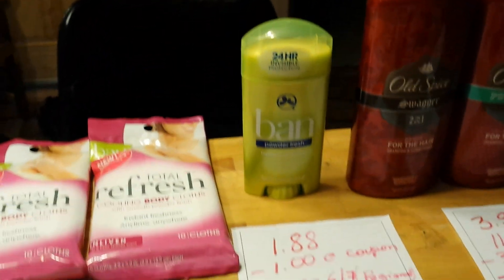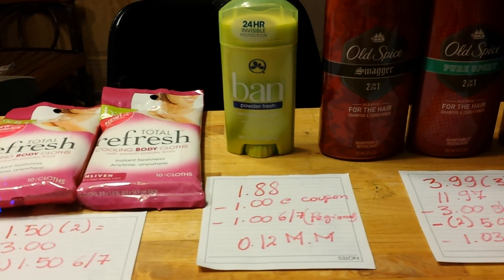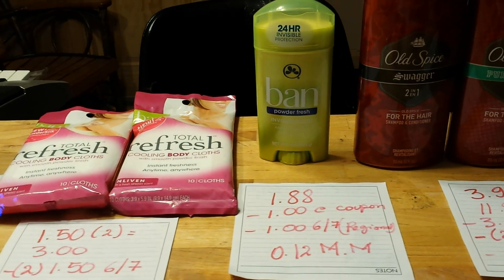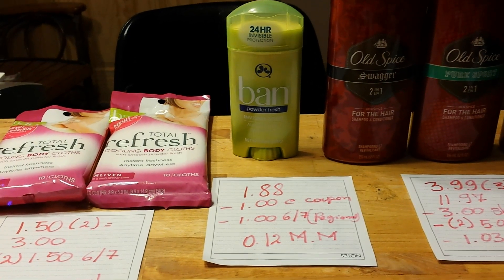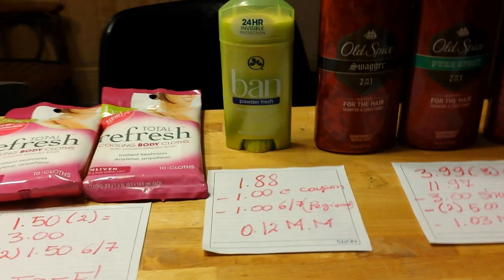The other item is $1.88. There is a $1 e-coupon from ShopRite, and also a $1 coupon that came in yesterday's insert — a coupon I did not get myself, but I have access to another newspaper which had it. That was a $12 money maker.